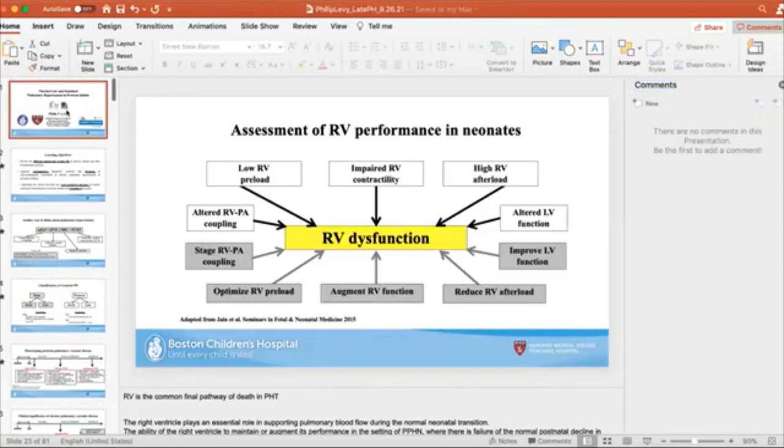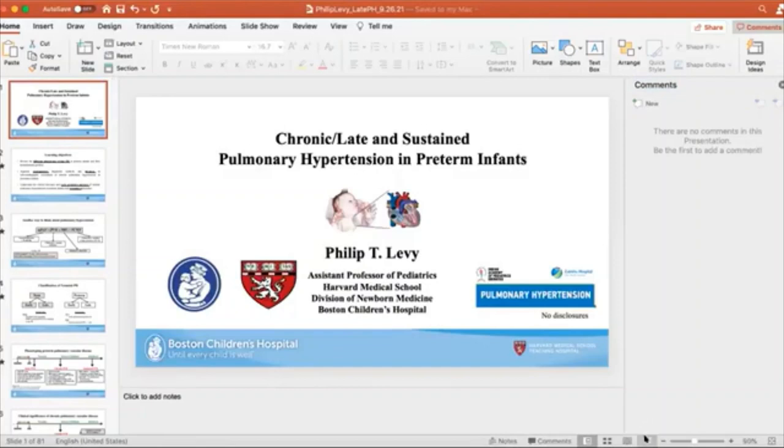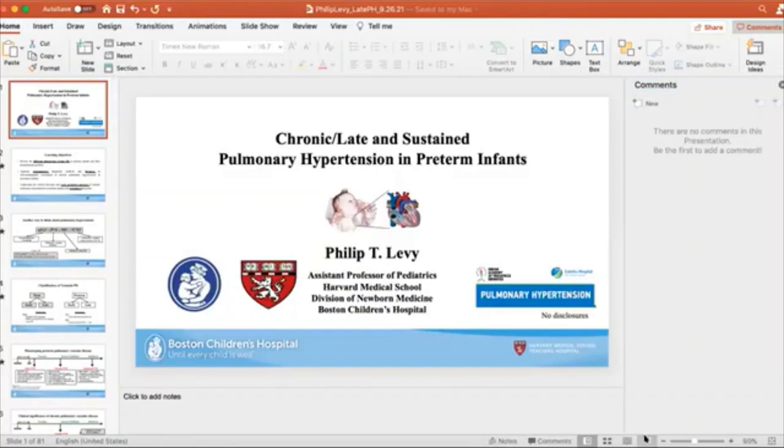Thank you, Patrick. Excellent talk — a good continuation from what was presented earlier to help everyone understand how pathophysiology works to make clinical decisions. There is a question from Dr. Ahmad: beta-2 stimulation results in pulmonary vasodilation — have we tried it for this purpose, specifically salbutamol?